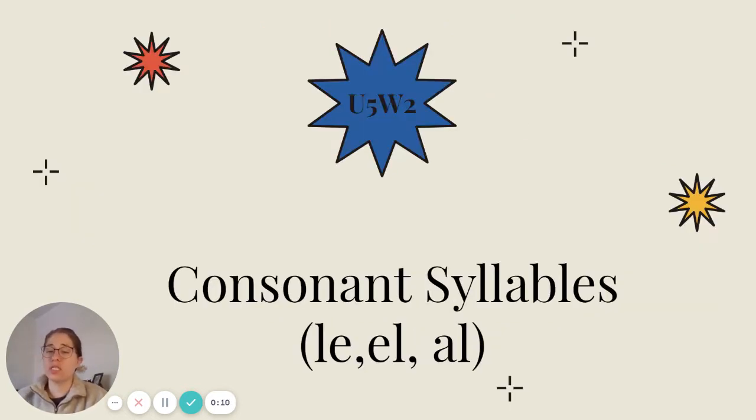We're going to be looking at consonant syllables today with -le, -el, and -al endings.